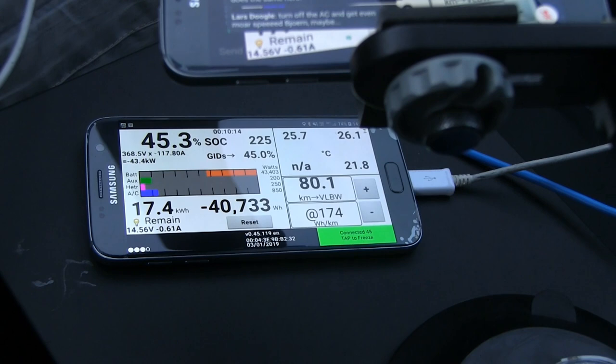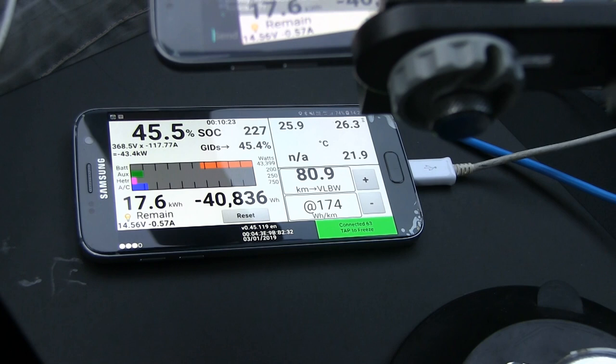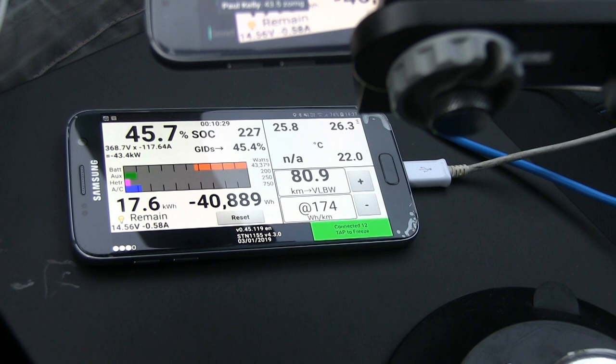It's 26 degrees Celsius and it's charging like a boss. We are getting 43 kilowatts already. That is fast. I'm pretty sure they changed something.